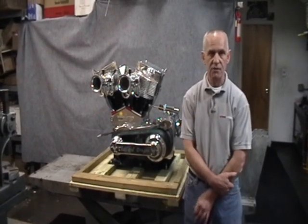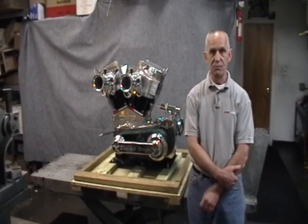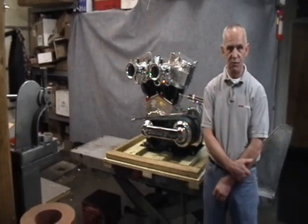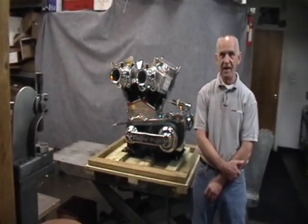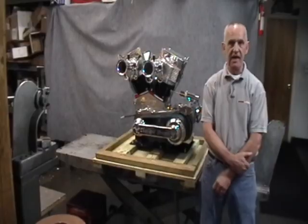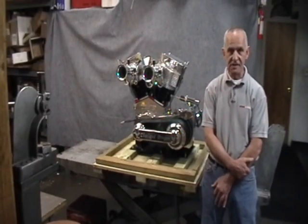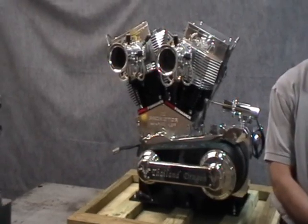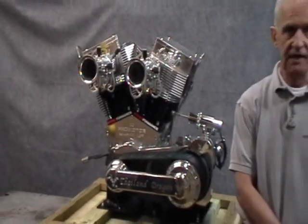The rocker arms are Jessel automotive rocker arms. This particular engine has 14 inch long push rods in it. It is a 5 and 5/16ths bore with a 5 inch stroke with a 9 inch long steel connecting rod.